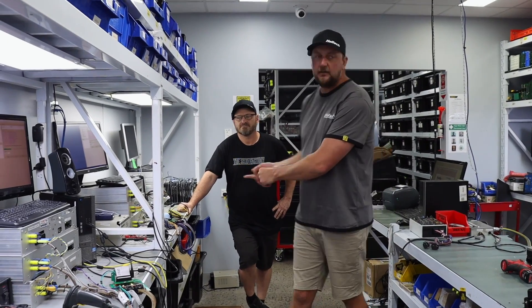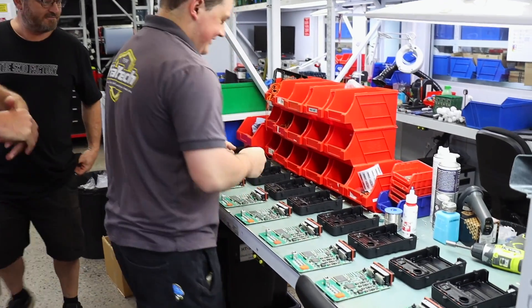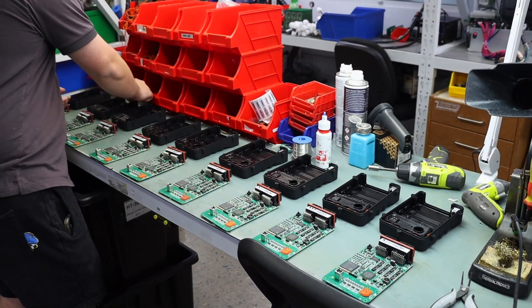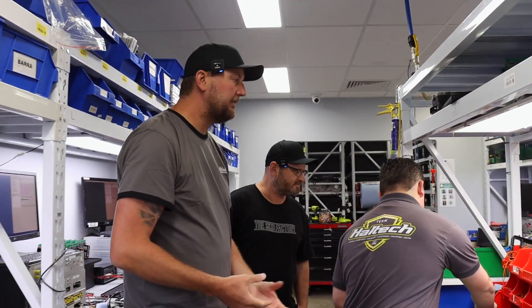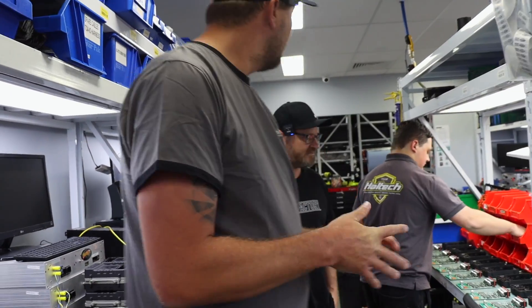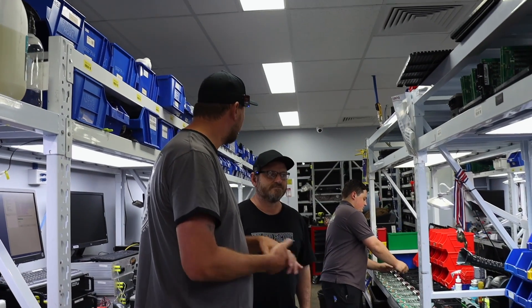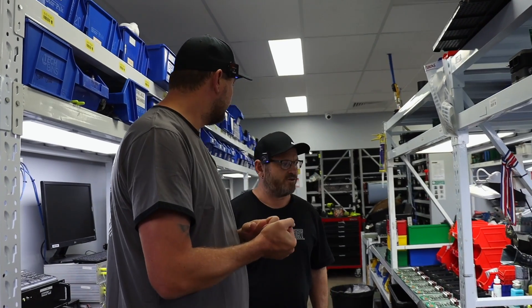From testing it comes over to casing, where all the units get assembled - water seals go in, seals for the internal MAP sensor and everything else. Once it's all joined together and cased up, units get retested again, then they head out to the front for retail packaging - into the boxes, serialized, put into stock, and dispatched.